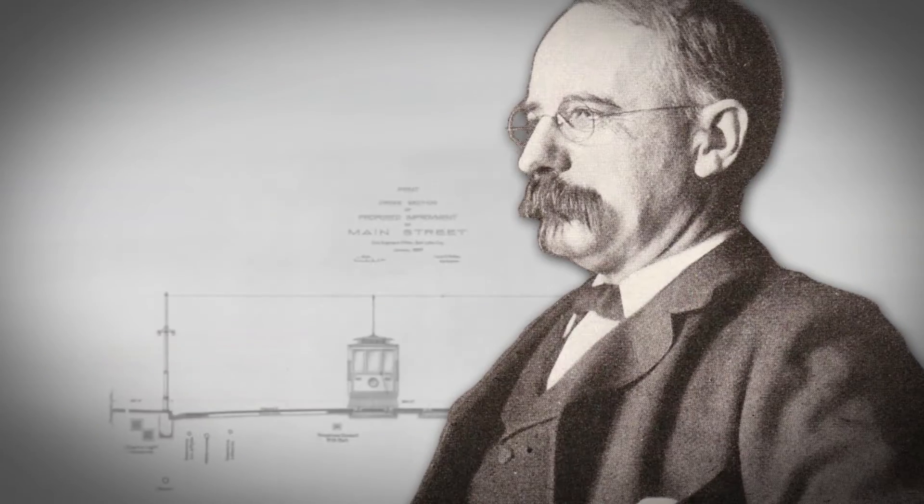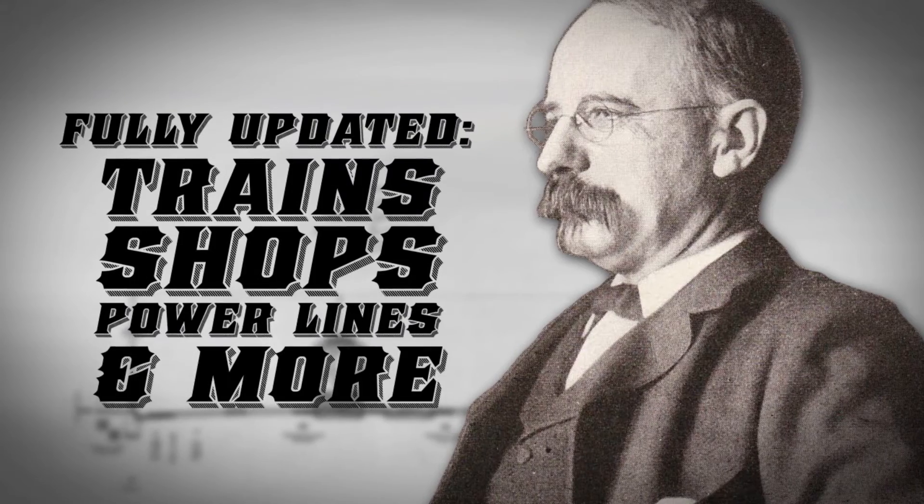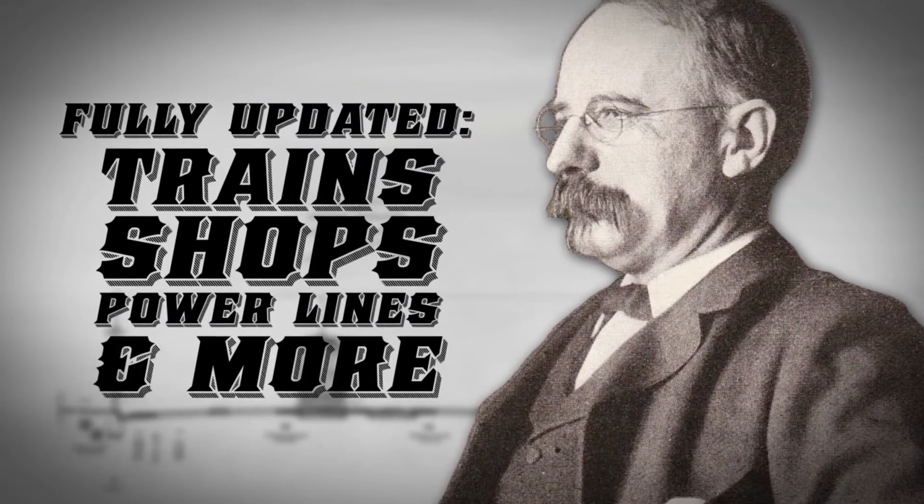As soon as E.H. Harriman took control of the Salt Lake streetcar system, he began updating the trains, modernized the maintenance shops, power lines, plants, and everything else.